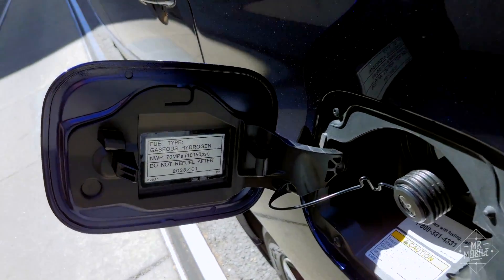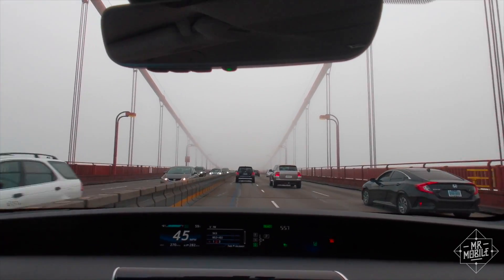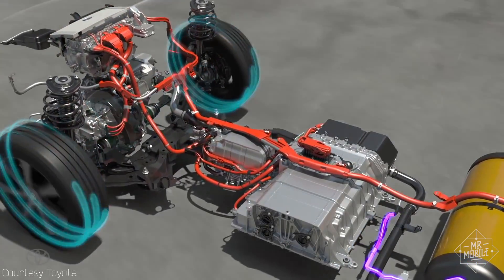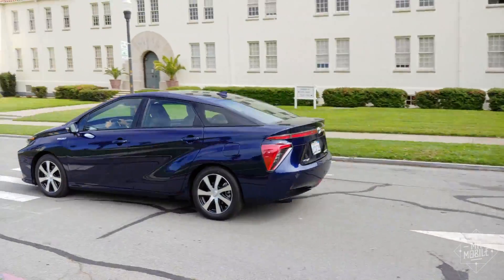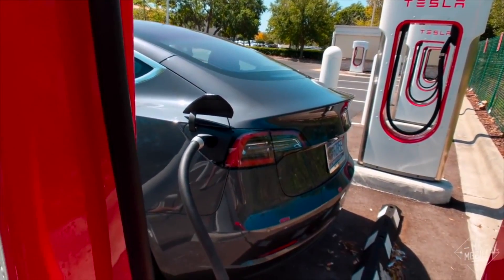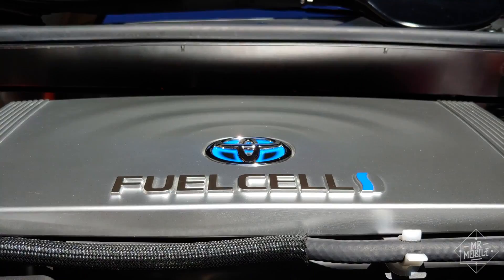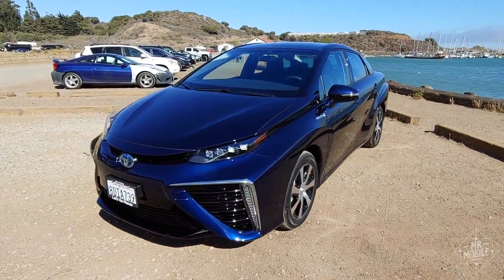The first thing I was surprised to learn about hydrogen cars is that they're electric cars. The Mirai's wheels are turned by an electric motor, just like a Tesla or a Bolt EV. The difference is in how the power is created. Where a battery electric car gets its juice from a charging station or a plug in your house, a hydrogen car like the Mirai generates power using something called a fuel cell.